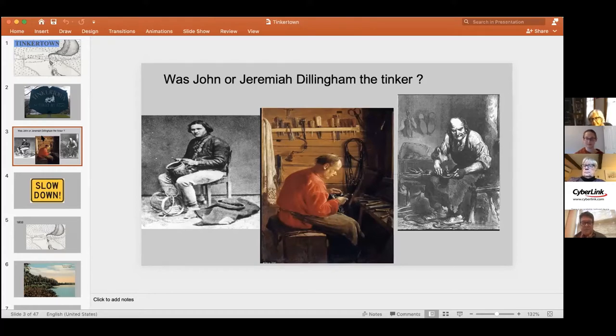Jeremiah actually lived in Duxbury for a while before he moved to Maine. He was the owner, or part owner, of the sawmill just outside of Tinkertown. So maybe it was both of them — maybe it was just her father John, or else it could have been her brother Jeremiah. Both of them were described as farmers as well as cordwainers — somebody who made shoes, an occupation that will come back into the story of Tinkertown. Whichever Dillingham it was, he was a part-time tinkerer and a brazier — somebody who works with brass.